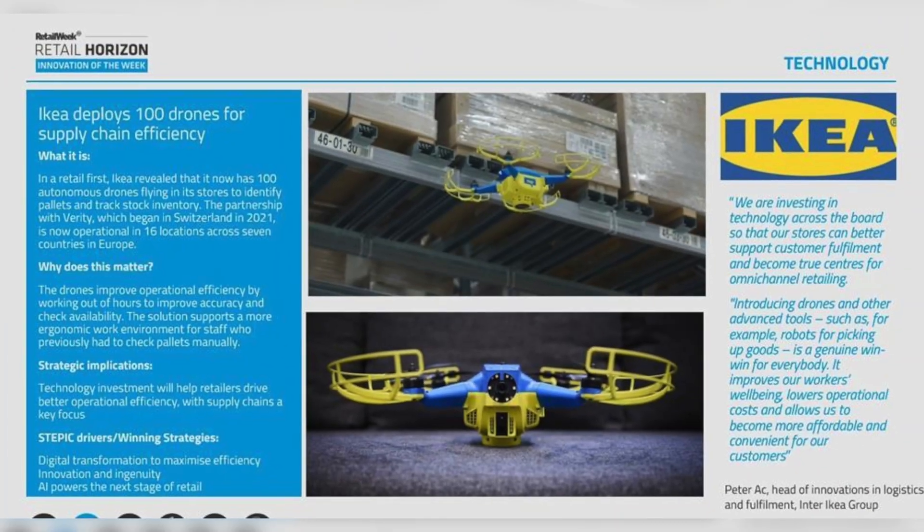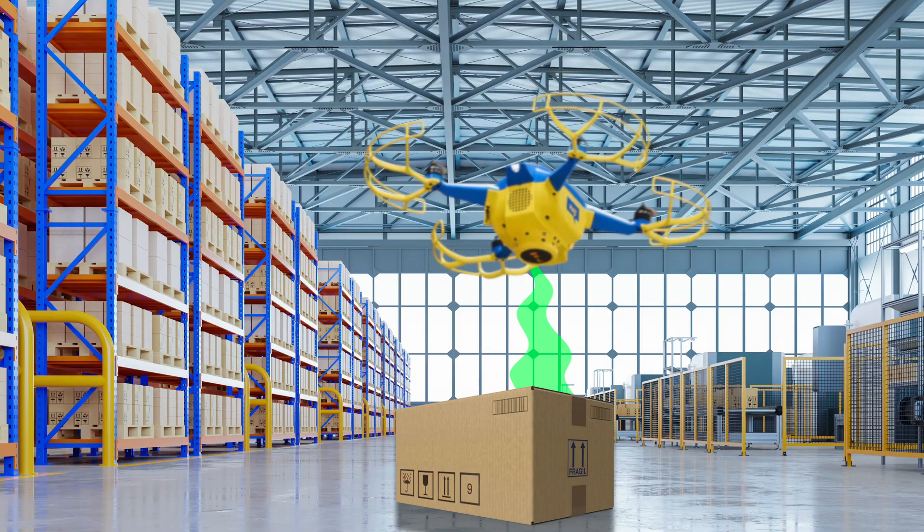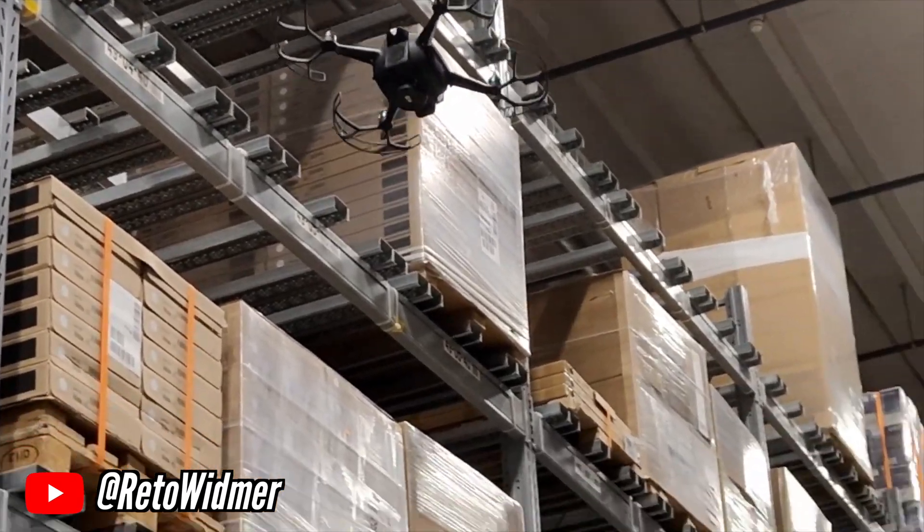Did you know that the Swedish meatball restaurant IKEA now also carries furniture and drones? You probably knew about the furniture, but IKEA is now using drones to fly around their stores and do inventory management. As of right now, IKEA has more than 100 of these drones buzzing around 16 different locations in Europe. The main task they're doing right now is locating and counting inventory. From a logistics point of view, not only can the drones move much faster than humans, they're actually more accurate at counting, using camera vision and artificial intelligence.